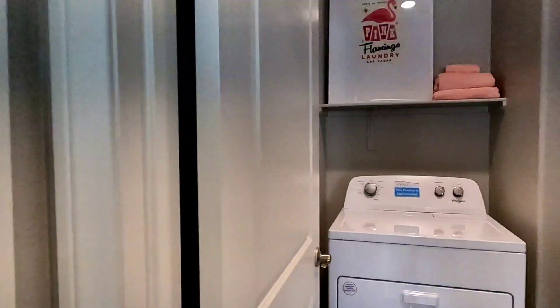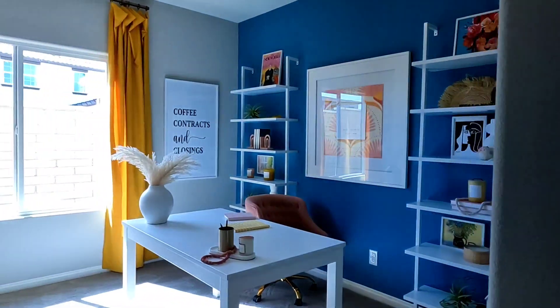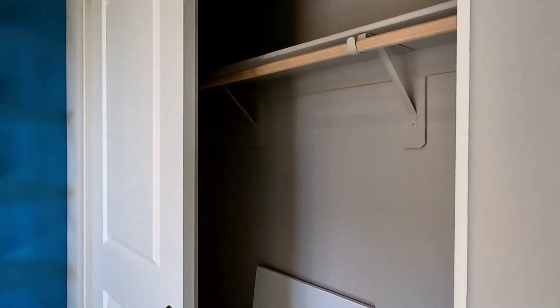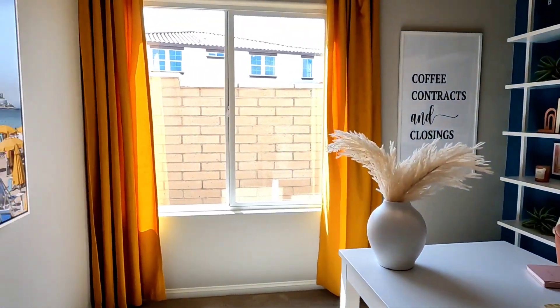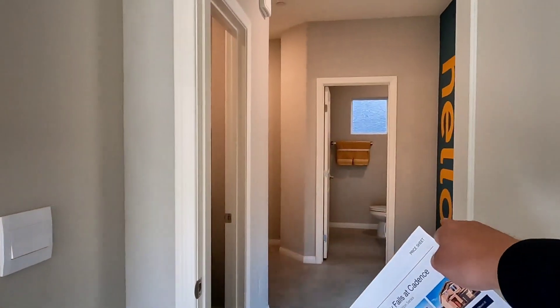We have the laundry and office with a regular small-size sliding door closet. If you live here, across is the laundry.